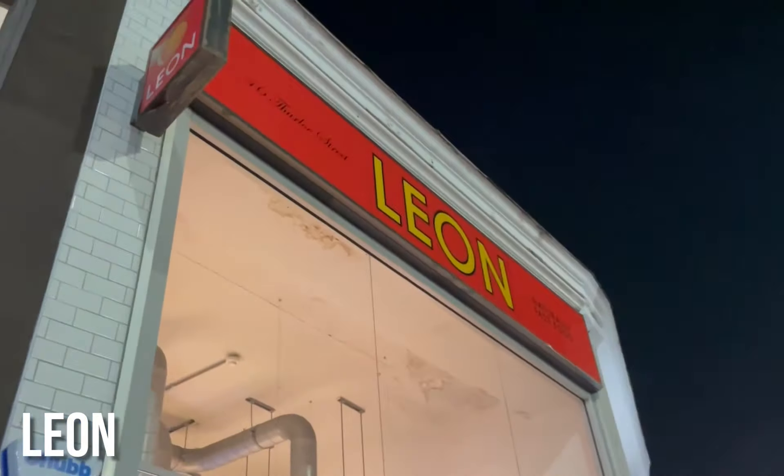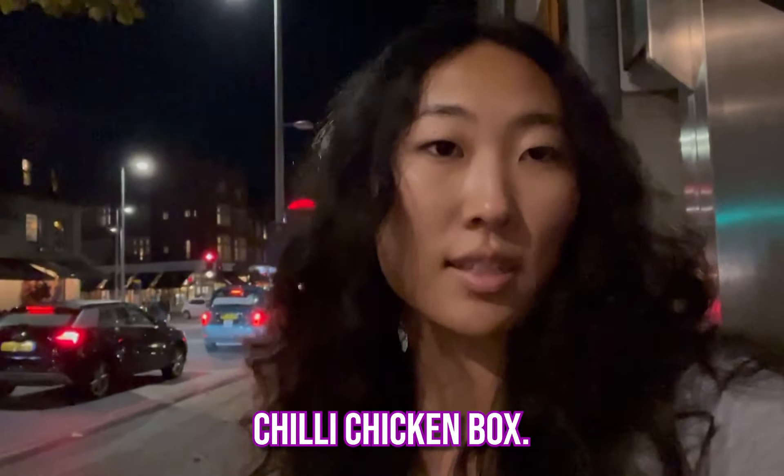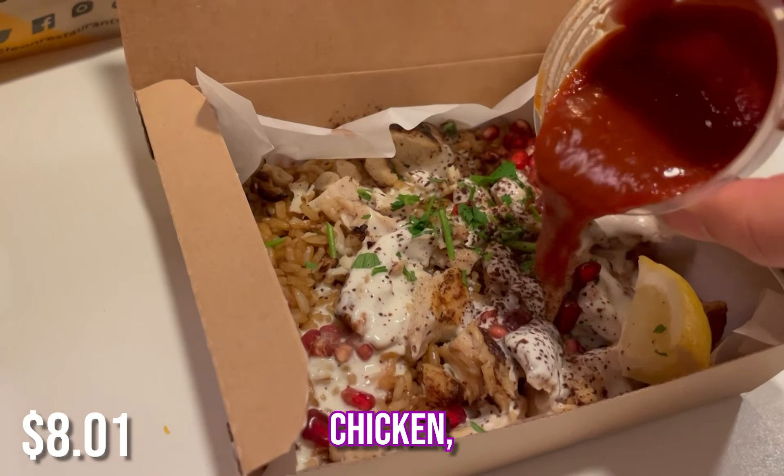So the next place I'm going to take us to is Leon, which is one of my favorite places to eat here. I just got my order from Leon. I got a chili chicken box, and it has chicken, pomegranate seeds, aioli, and obviously chili sauce.